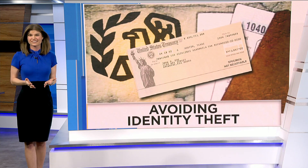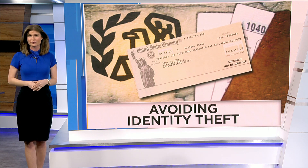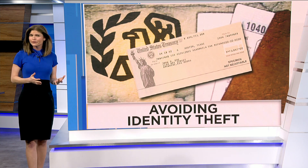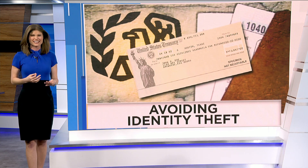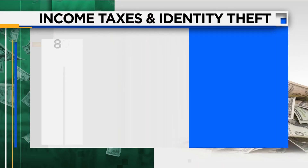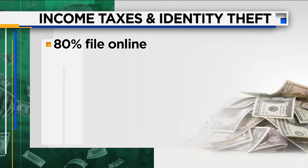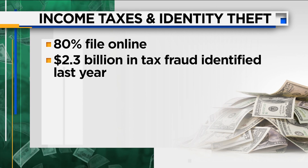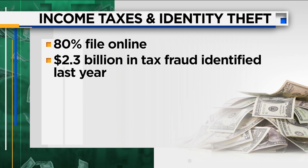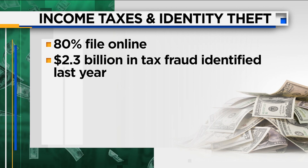So Mary, direct deposits could go out as early as this week for anyone who already filed their 2020 tax returns. But for those who usually put it off until the last minute, you might not want to do that this year. According to the IRS, 80% of all Americans file their taxes online nowadays, so tax fraud has become a big issue. The agency identified $2.3 billion in tax fraud last year.